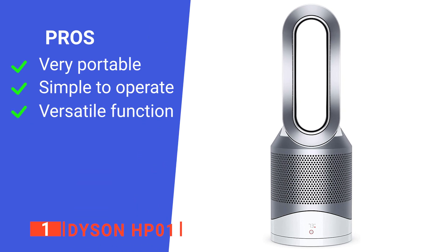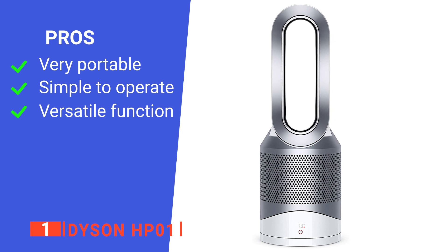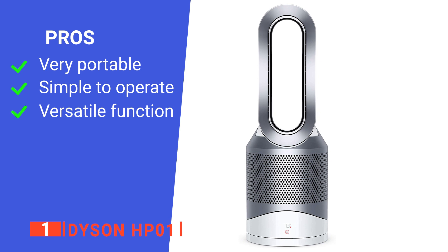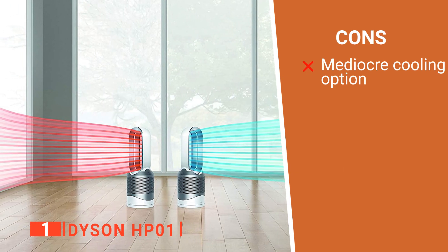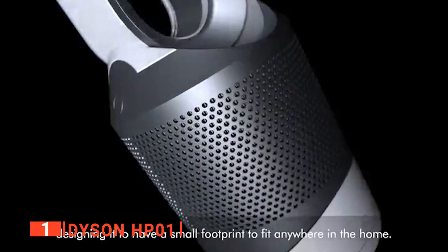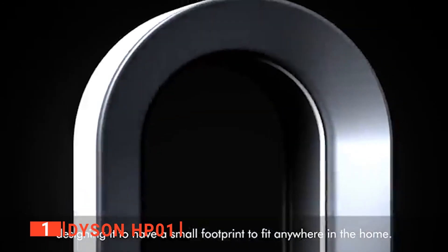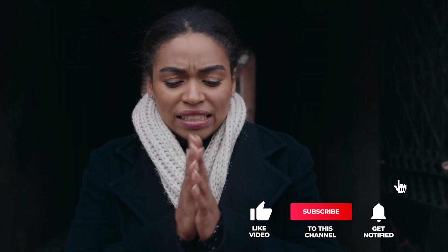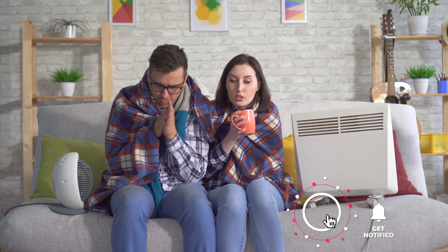Its pros are: it is small enough to quickly move from one room to another; changing the mode and fan speed is made easy with the remote control; and it can be used as both a warmer and a humidifier. However, the fan function is not as effective as a dedicated cooling unit. With the Dyson Pure Hot Plus Cool HP01's adaptability, you can clean your indoor air while keeping your space at a comfortable temperature all year. That's all for now. If we helped you out in any way, please hit the like and subscribe button. We'll see you guys in the next videos.